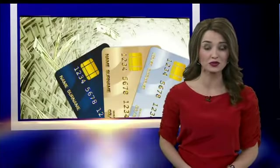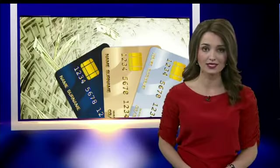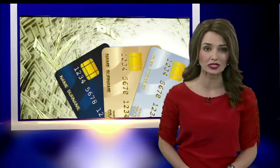The first thing you may have noticed with your new credit card chip is it takes a little longer when you're checking out. Instead of swiping your card, you insert it into the card reader.